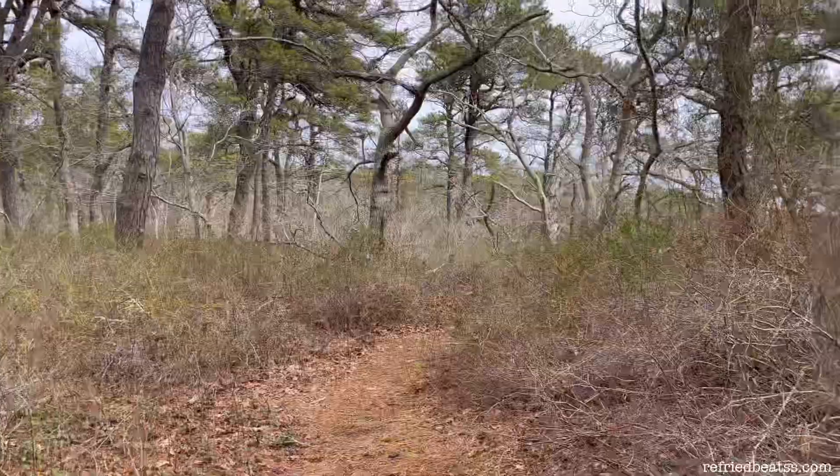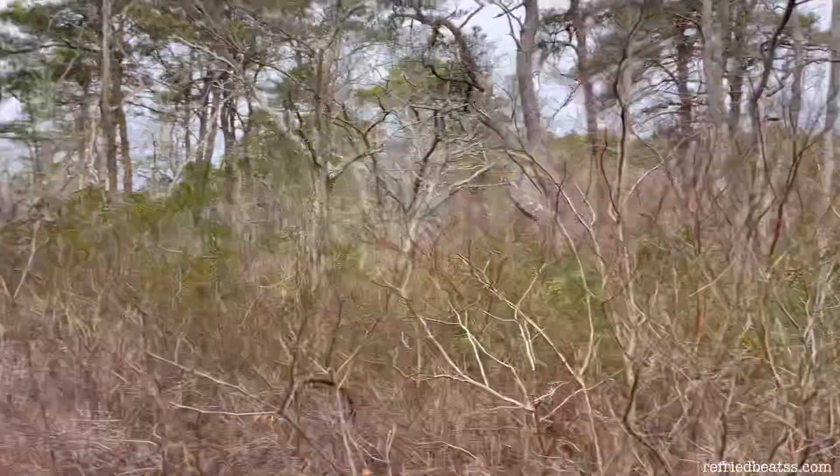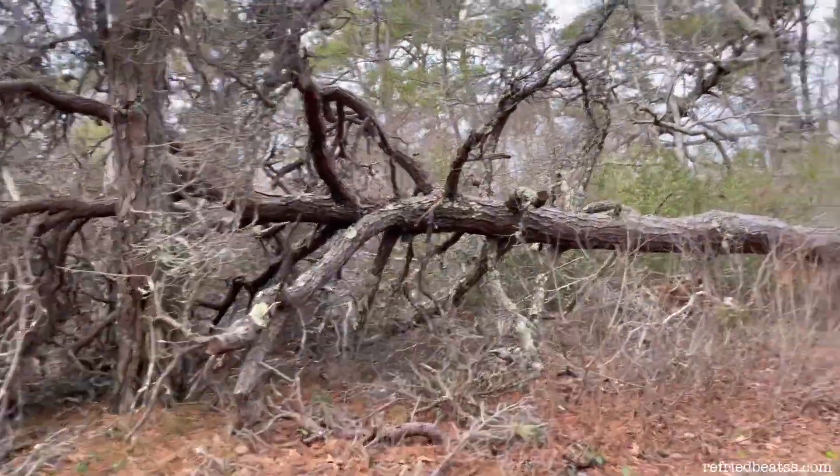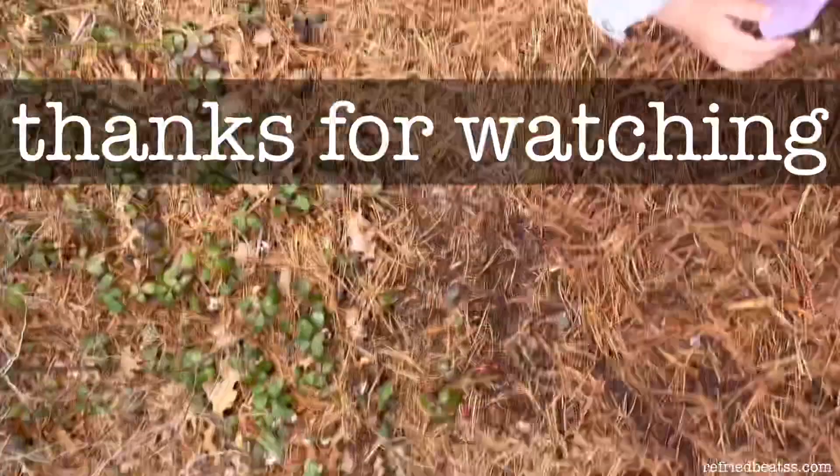Have you been able to find this location? Let me know in the comments below. If not, let me know if it's a place you think you would try to find. Thank you for watching this video, and don't forget to like and subscribe to our channel for more like this. We'll see you next time.